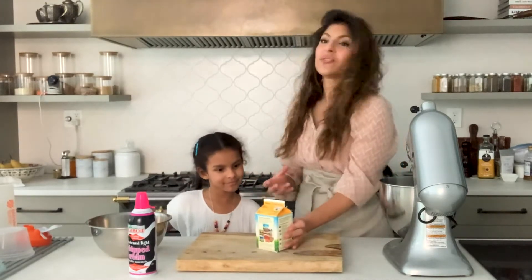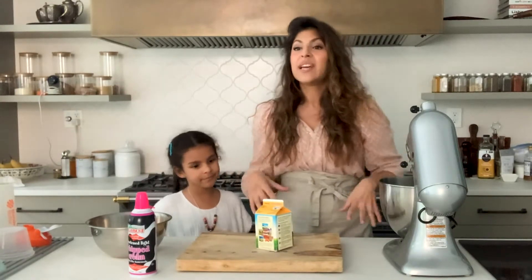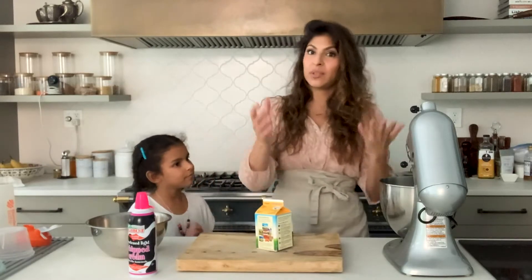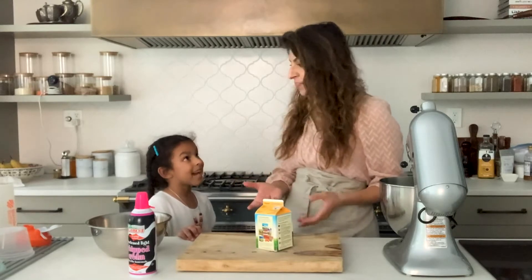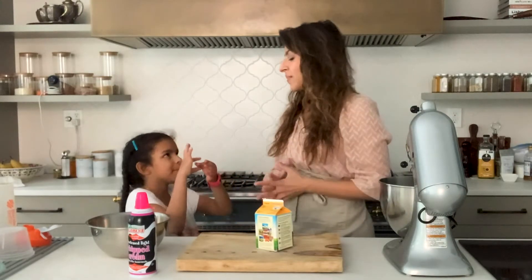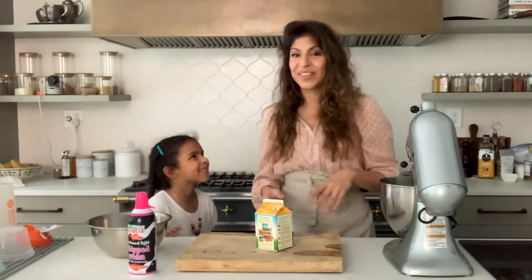Heavy cream is sort of the thickened part of the milk. It's really the fattest part of the milk that rises to the top, usually over the course of a day, if you're just milking a cow, and you can skim it off and use it to make all kinds of wonderful things. Yeah, I like finding those little cream bits in my milk so I can just splurge the milk. It's so fun to eat it.